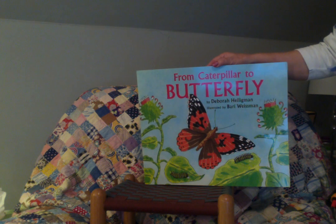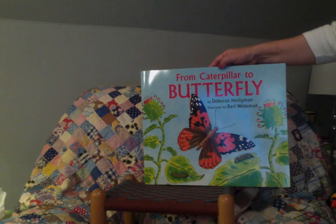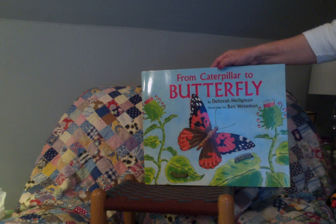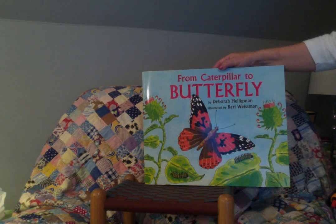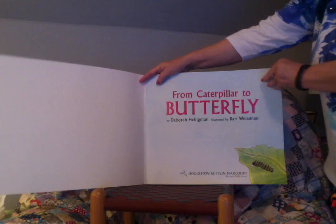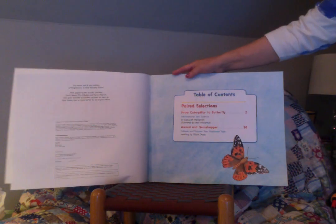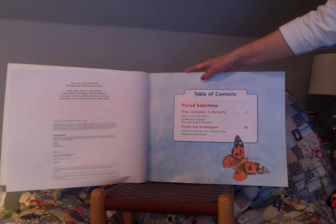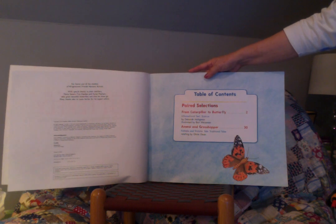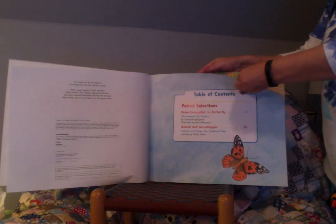Hello my kindergarten friends. I have another big book for you today. It is called From Caterpillar to Butterfly. It's written by Deborah Heligman and illustrated by Barry Weissman. This is an informational text that tells you how butterflies are formed. The table of contents shows it's a paired selection including the informational text From Caterpillar to Butterfly and a folktale called Anansi and Grasshopper. I hope you enjoy the book.